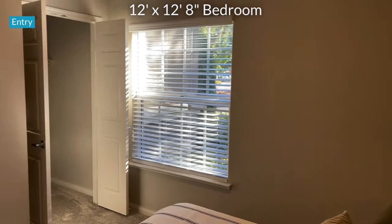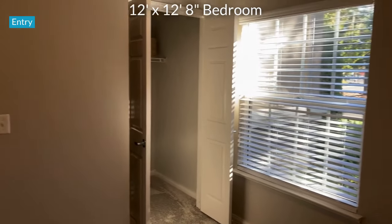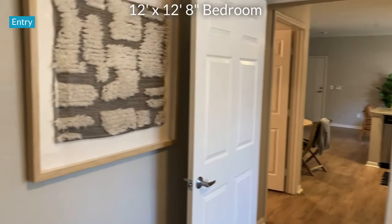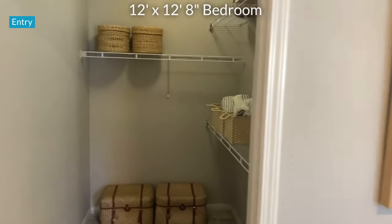Measuring 12 feet by 12 feet 8 inches, the bedroom is ideal for a queen bed set, but can certainly fit a king. It has not one, but two walk-in closets.